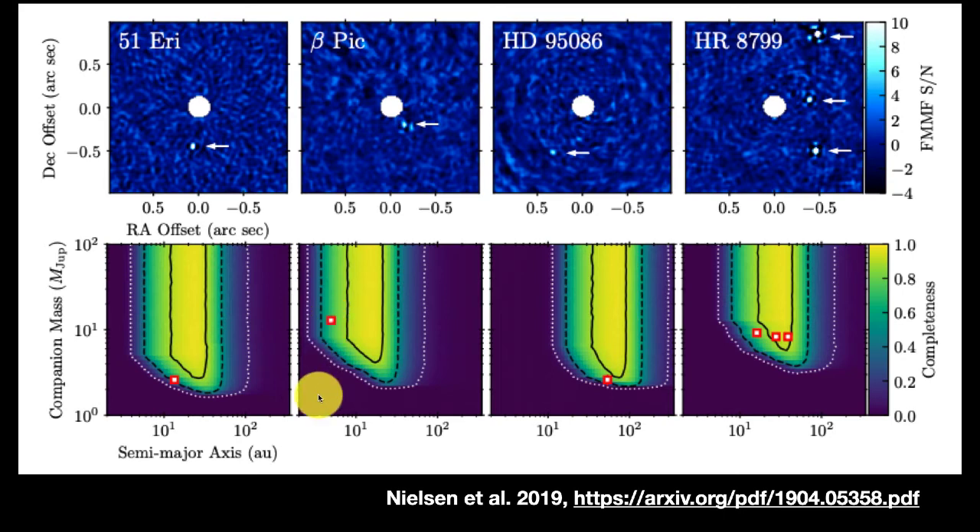Another planet is much closer in — only a few astronomical units — but it's very massive at more than 10 Jupiter masses, which is why they were able to detect it even at close separation. Some others sit in the sweet spot — eight or ten Jupiter masses and far enough out to be easy to spot. You look at where the detected objects lie in these diagrams and try to extrapolate to understand what's really there. With 300 stars studied but only six planets seen, they haven't got many statistics, but they can still identify the broad trends.